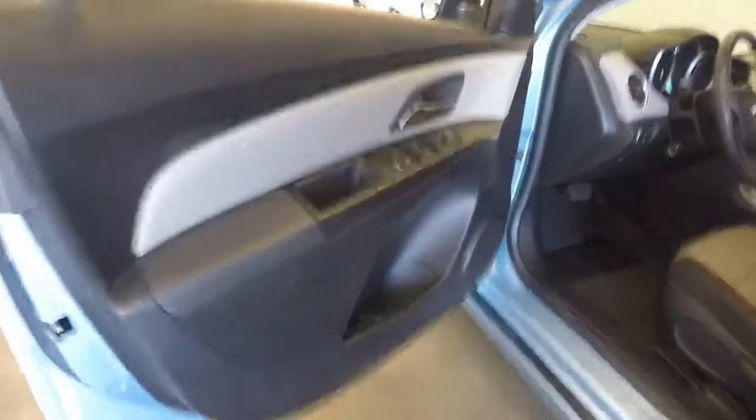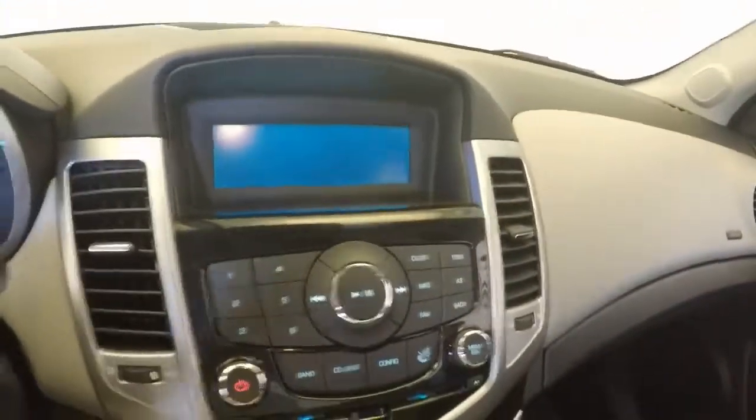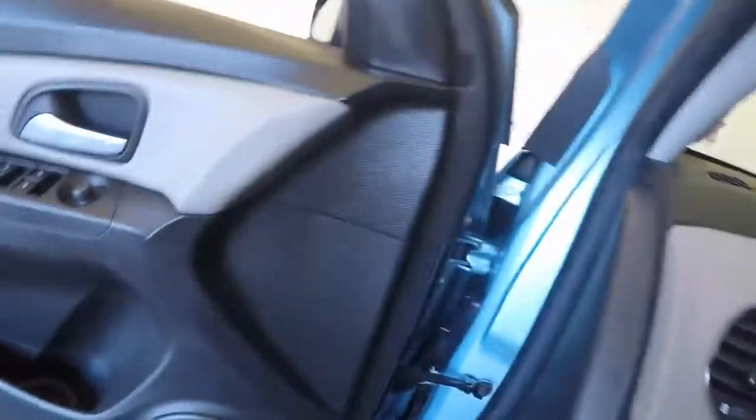The front here, all your controls on the door, manual seats. This one does have cruise control added to it, and it works nicely.